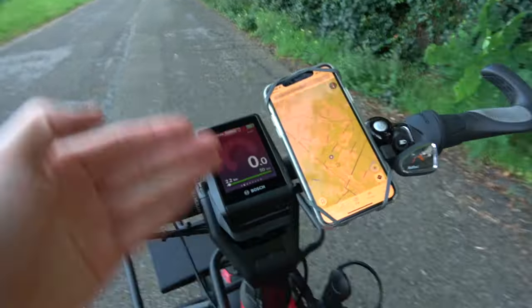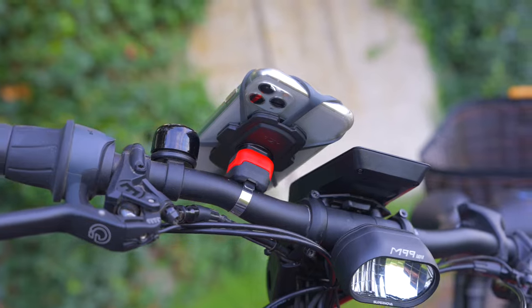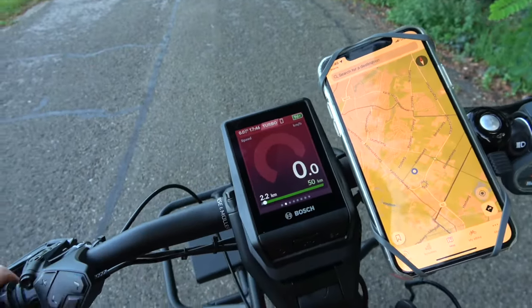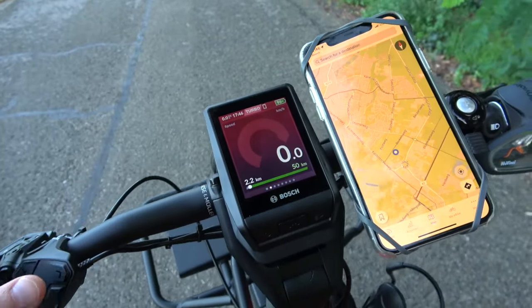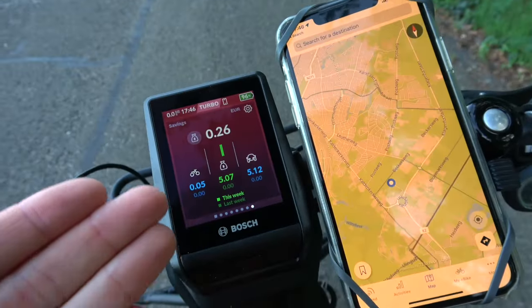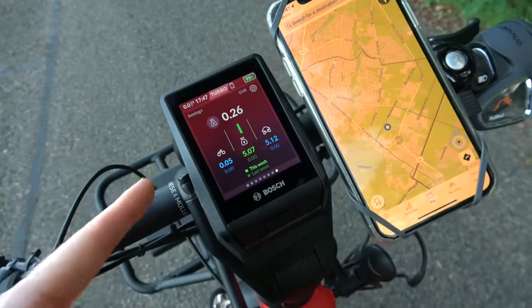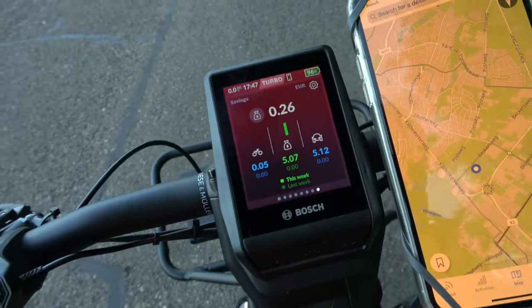Look at this, guys. I also got an attachment for my phone, so now I can have the navigation system here. And then I also got this computer which shows me the speed I'm going, the range I have, the battery lifetime. I can also look into how much money this bike saves me on average while cycling instead of driving your car. And this actually works really well because you have to put in all your information about your car, so it calculates how much money you're saving while cycling. Isn't that the coolest feature out there?